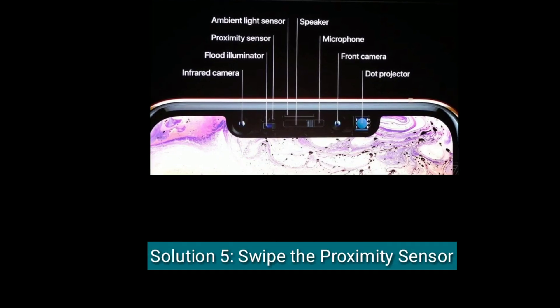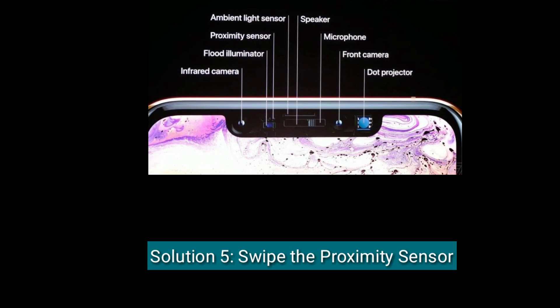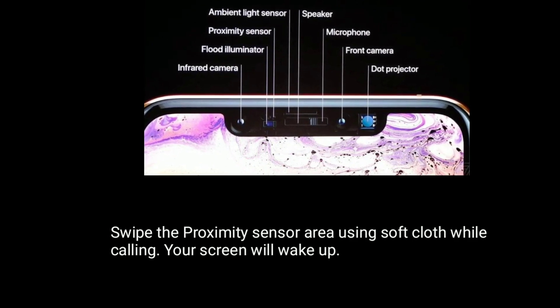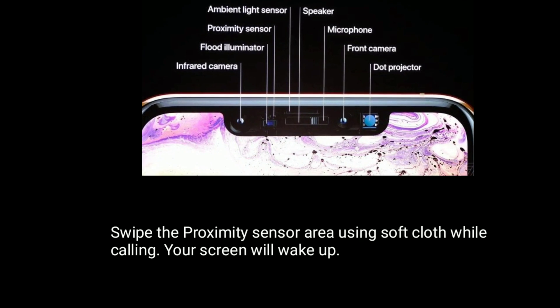Solution 5 is swipe the proximity sensor. Swipe the proximity sensor area using a soft cloth while calling and your screen will wake up.